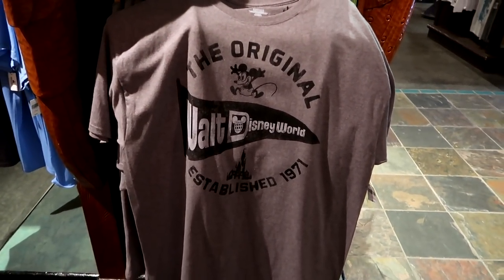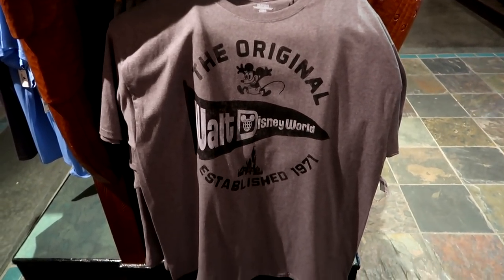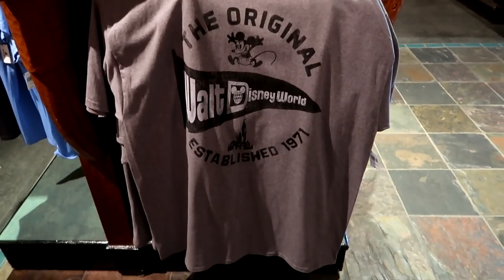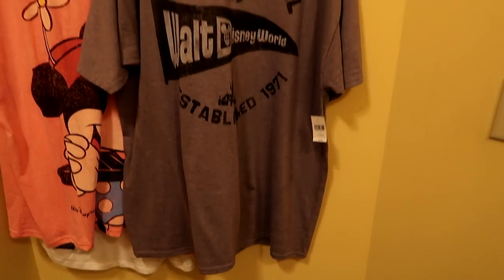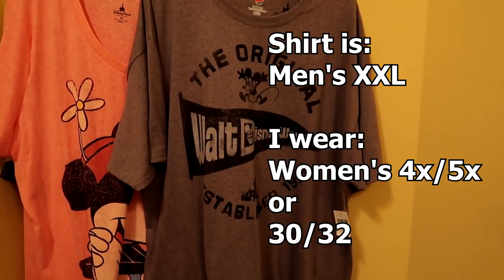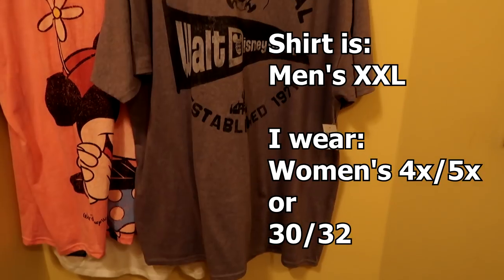This unisex Mickey Mouse Walt Disney World t-shirt is $25. It's a 2XL and looks really generously sized — I thought it might be big even on me. But the extra extra large turned out to be weirdly sized: really big in the arms, tight in the chest, big in the belly, and narrow in the hips. Definitely made for a man's straighter figure.